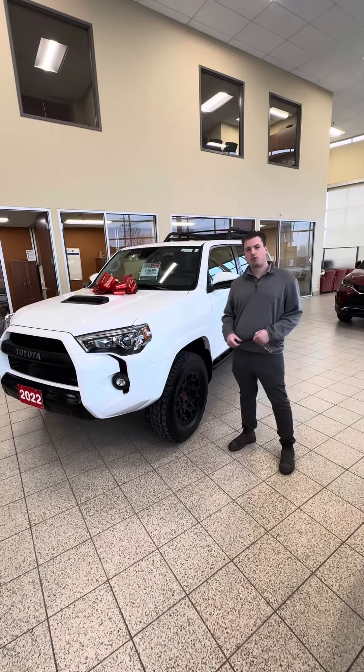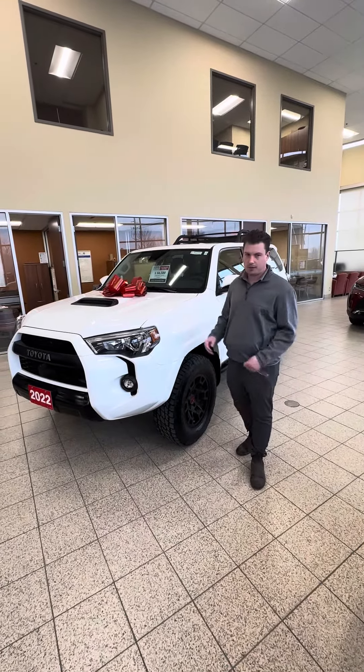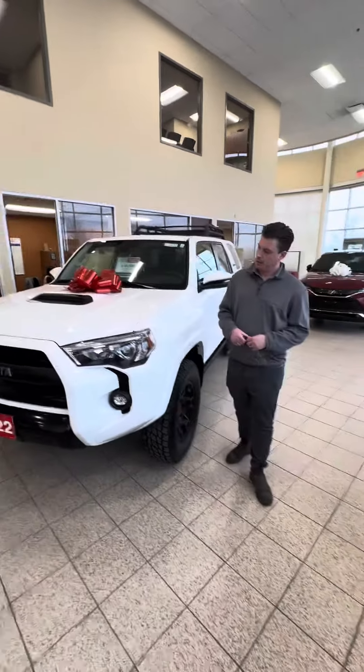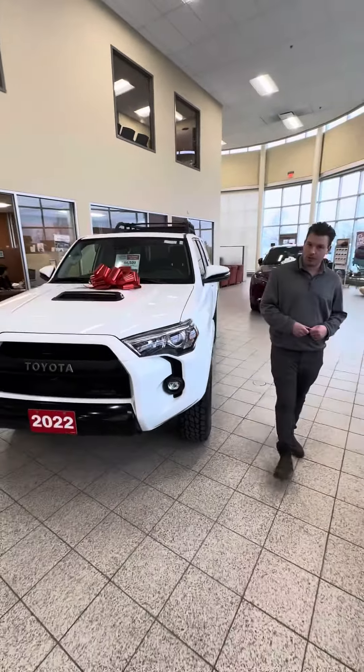This is Chad here at Stovok Toyota. I have a really rare trade-in I wanted to share with you today. It's a 2022 4Runner TRD Pro — this is the top package, and it's a great looking vehicle.